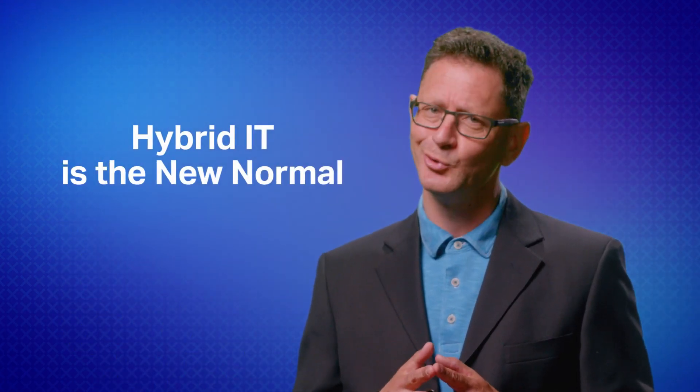Complex hybrid IT environments spanning multiple cloud services, geographic locations, data centers, and private clouds. Welcome to your new normal.